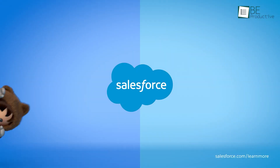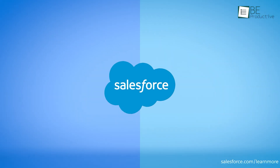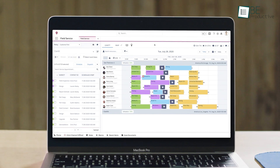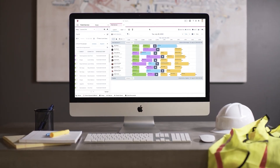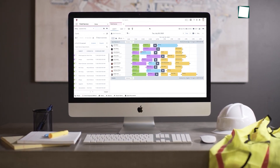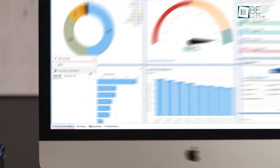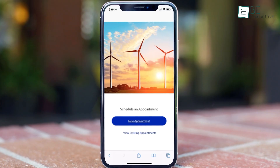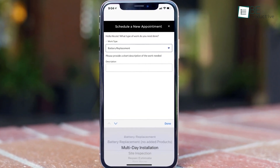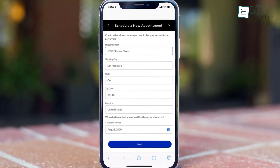First up is Salesforce. This tool simplified our field service tasks significantly. It provided essential customer data, asset history, and service records before each job, which helped our team prioritize tasks efficiently. We saw a notable increase in our first-time fix rates and mobile worker productivity. The offline-first mobile app was helpful, enabling our team to work flawlessly even without Wi-Fi.